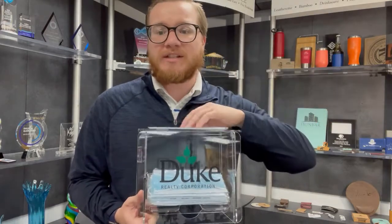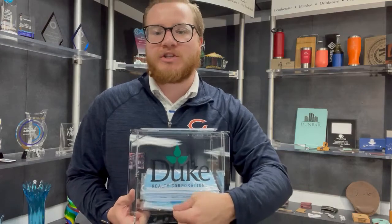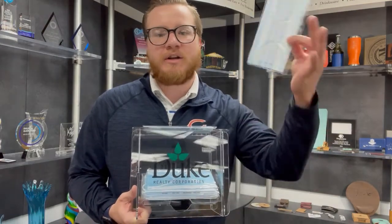They do come in boxes of 50 and they come out to about 16 cents per mask. Great design, three different styles, keeps everybody safely shopping. You'd come in and grab the next one and they're ready to go.